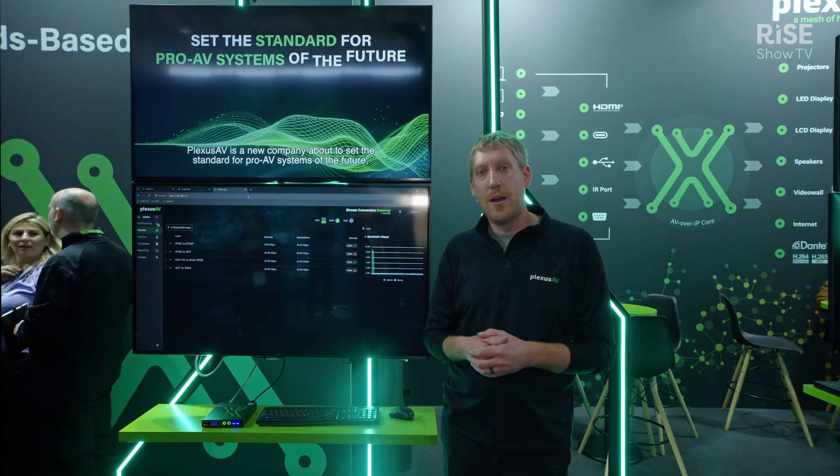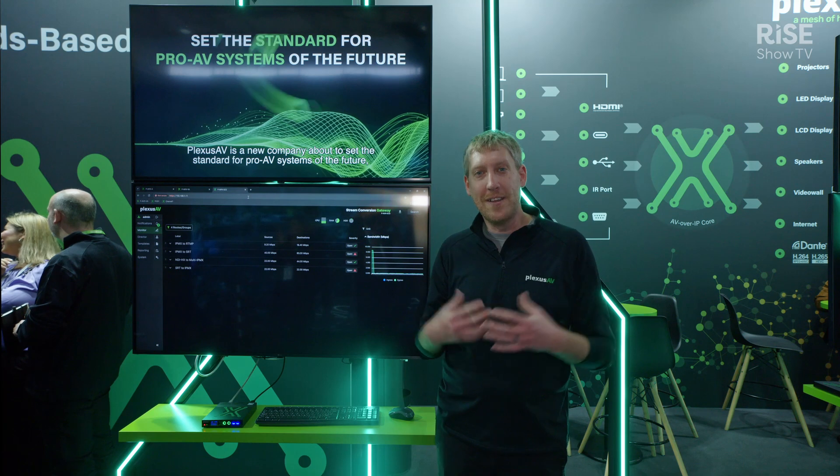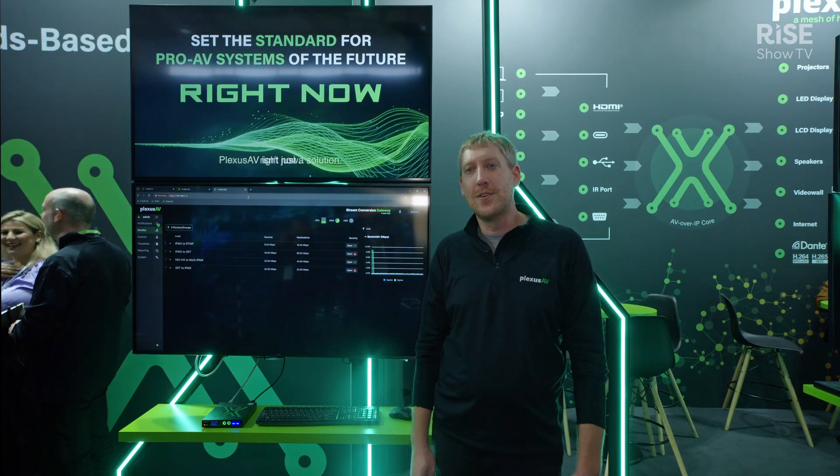So stop by our booth at ISC 2024, come talk to me, come talk to the crew and see what we've got.